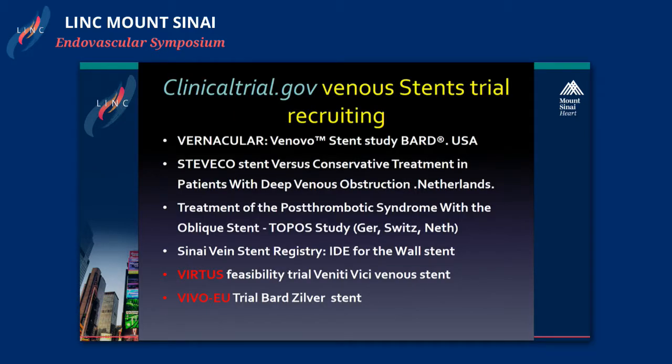These are some of the trials that are ongoing and currently recruiting: the Vernacular venous stent by Bard, the Stelvical stent being done in the Netherlands comparing conservative therapy versus stenting, and also the TOPPO study being done in Europe — Germany, Switzerland, and Netherlands — which is using the oblique stent. Medtronic has a stent registry led by Dr. Ting and Dr. Lukstein that has a double arm and is trying to get an IDE for the wall stent for vein treatment.